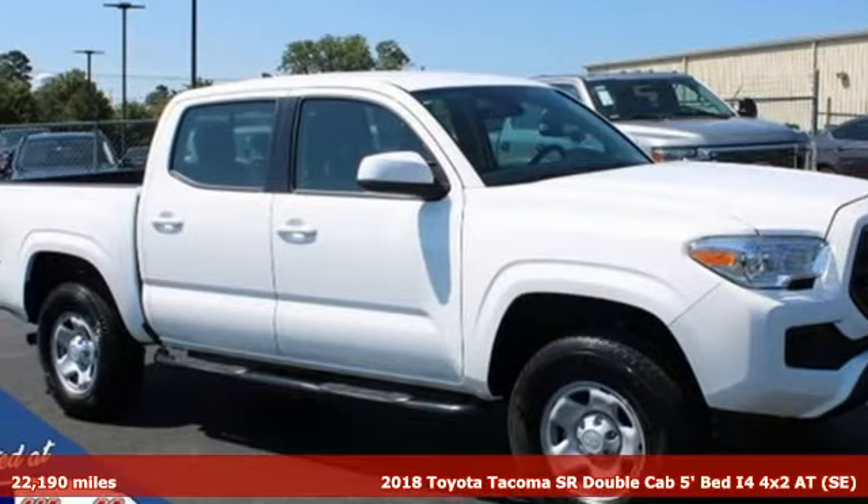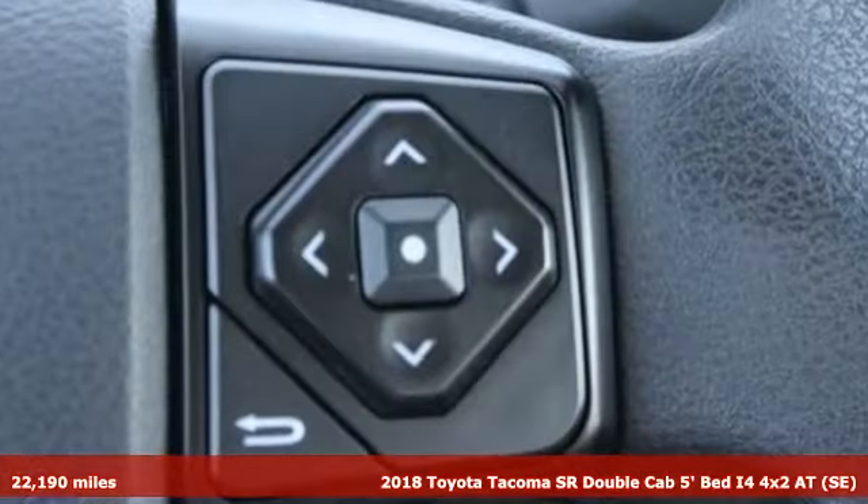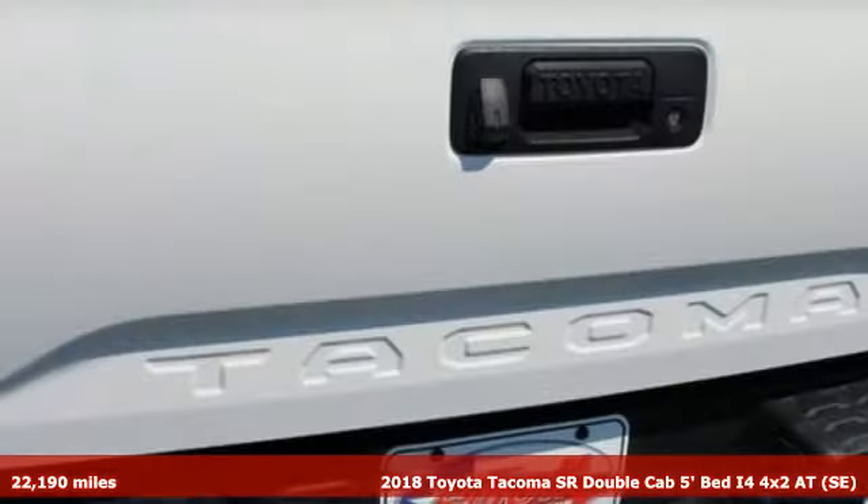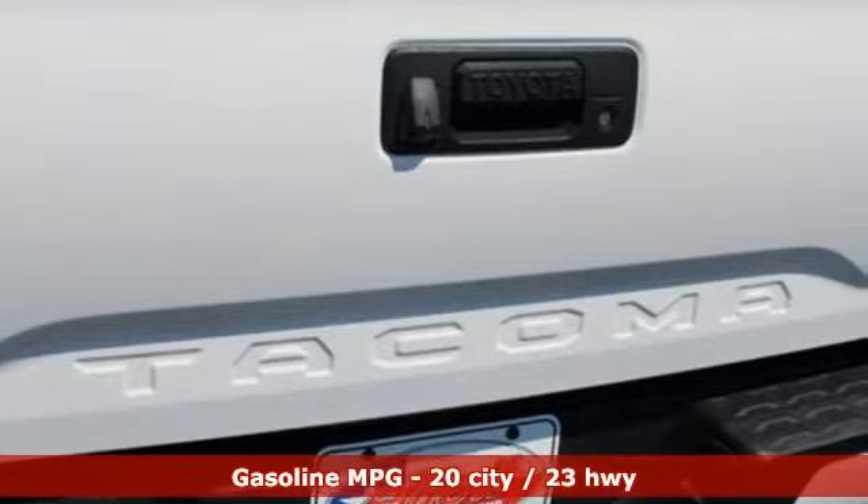It's a 2018 Toyota Tacoma. With its bold looks and tech to match any adventure, this off-road icon is ready to rock. It comes with great features you'll love.